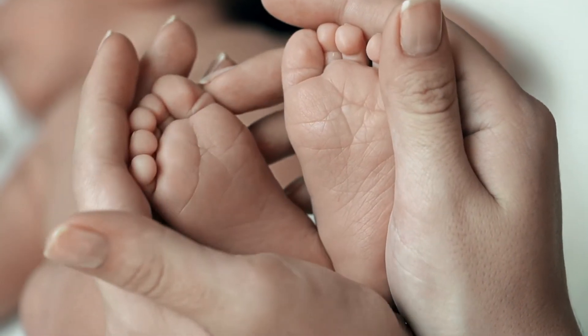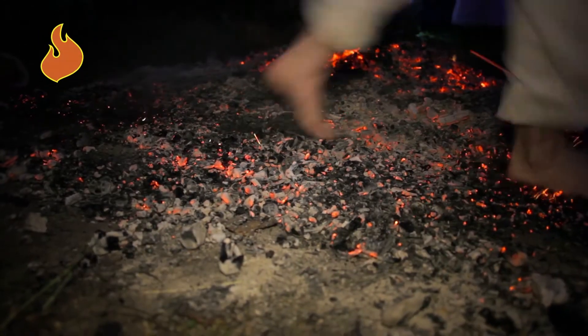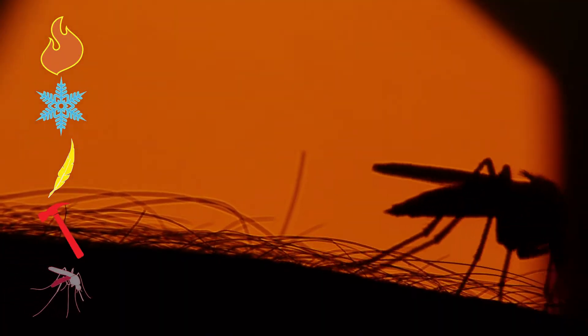Our bodies are covered by skin. More than a protective cover, skin is our largest sensory organ. Through it we sense warmth and heat, cooling, the gentlest of touch, the pain from injury, and the rapid warning of potential dangers.